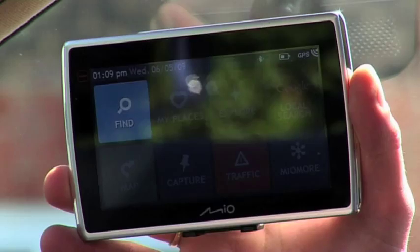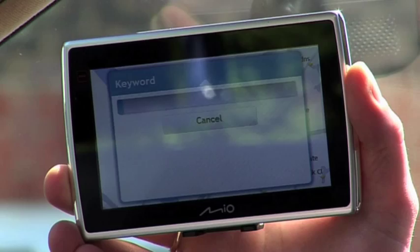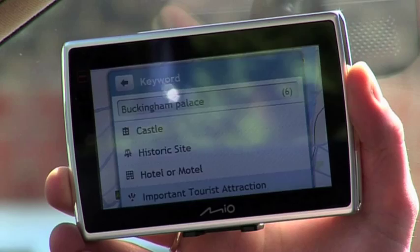Today I'm off to London. I'm going to enter an address using keyword search and navigate into the centre of town. I simply tap find, find by keyword — I'm looking for Buckingham Palace — tap on OK. The device then searches through the database, I get a list back, I simply choose important tourist attraction, and there I've got it: Buckingham Palace, and off I go.